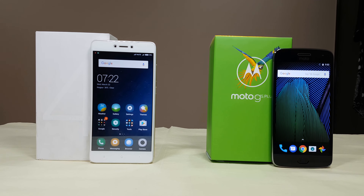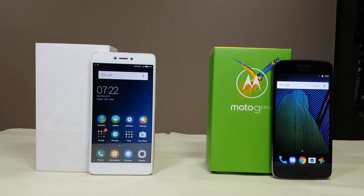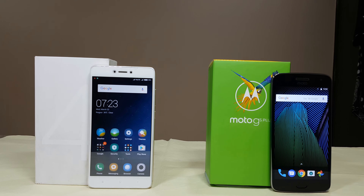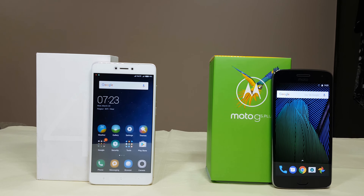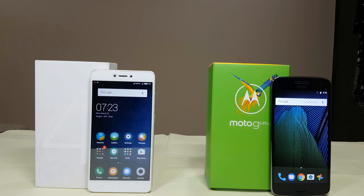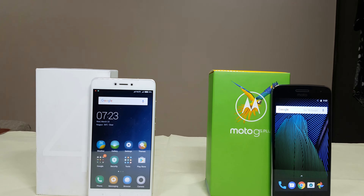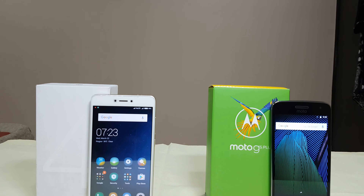We recently unboxed the two new best mid-range flagships, the Xiaomi Redmi Note 4 and Lenovo Moto G5 Plus. We saw many things in common: the Snapdragon 625 chipset, Adreno 506 GPU, 3GB of RAM, and many more. So let's check out the performance of the two devices at opening up apps and RAM management as well. With that being said, let's get started.